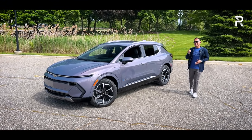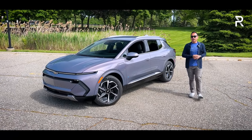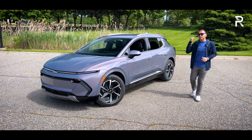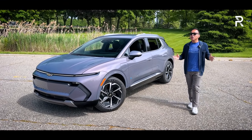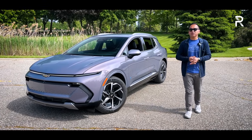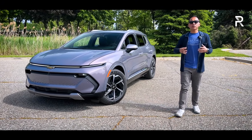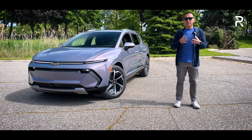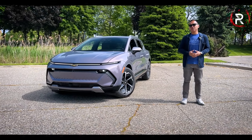This is the 2024 Equinox EV. It shares only a name with its ICE counterpart, and this vehicle is built off of a dedicated EV architecture. It offers up to 319 miles of range, and later this year it'll start at under $35,000. Today we're actually out here in Auburn Hills, Michigan, to finally get behind the wheel of this new Equinox EV. The big question I want to answer, for those who have been looking for a long-range upscale electric SUV, has Chevy finally built a vehicle for the masses?